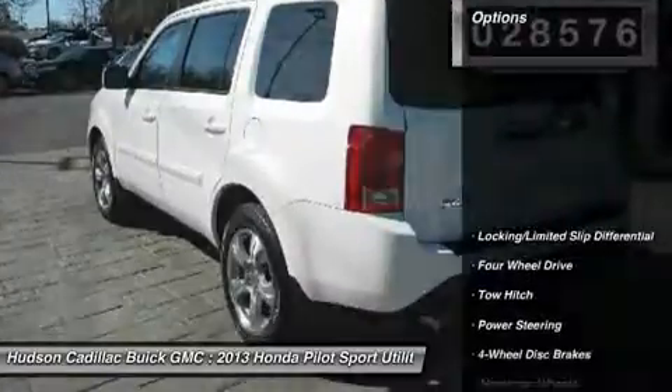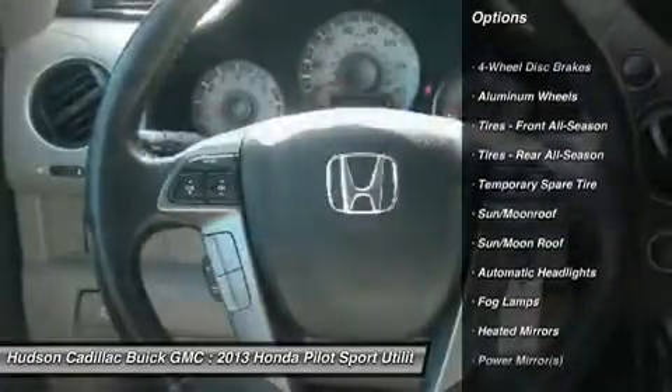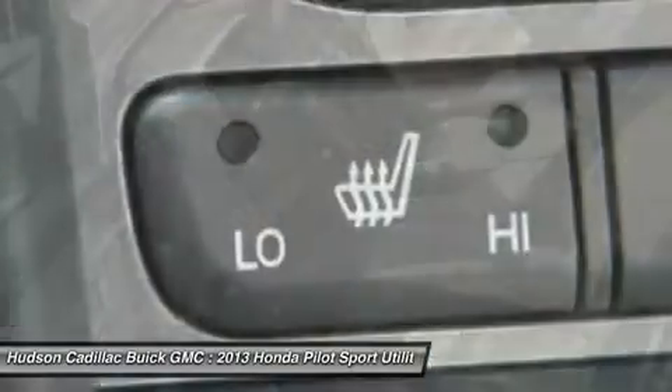Here are some of this vehicle's great options: backup camera, steering wheel audio controls, power passenger seat, power lift gate, tow hitch, keyless entry, moonroof, leather wrapped steering wheel, Bluetooth, power steering.